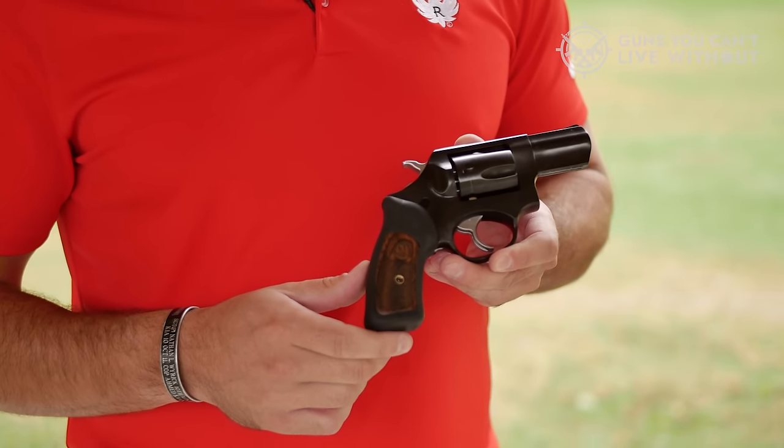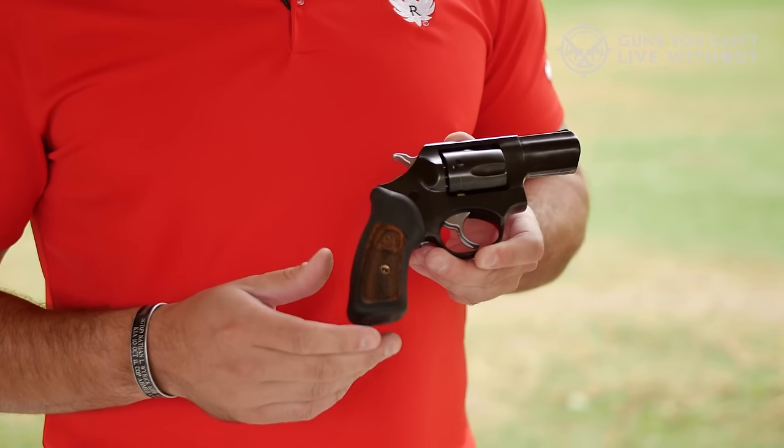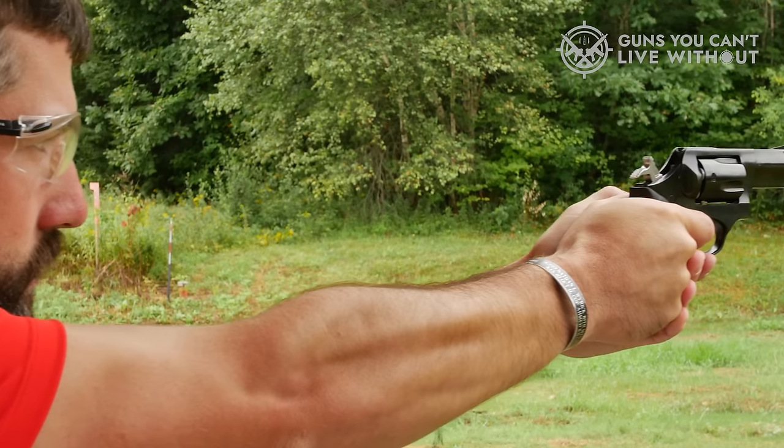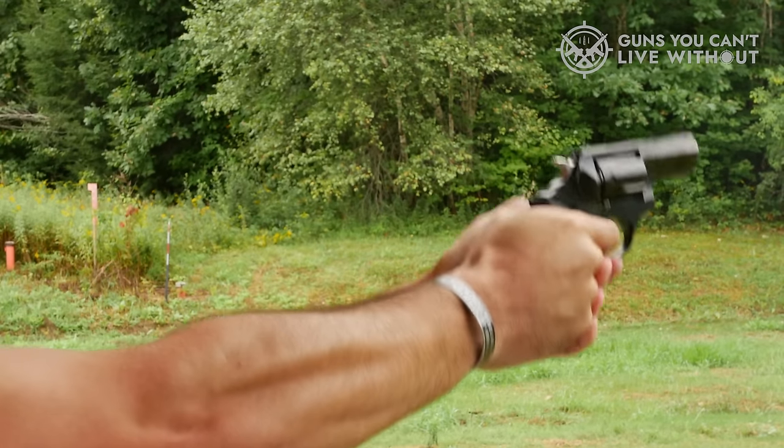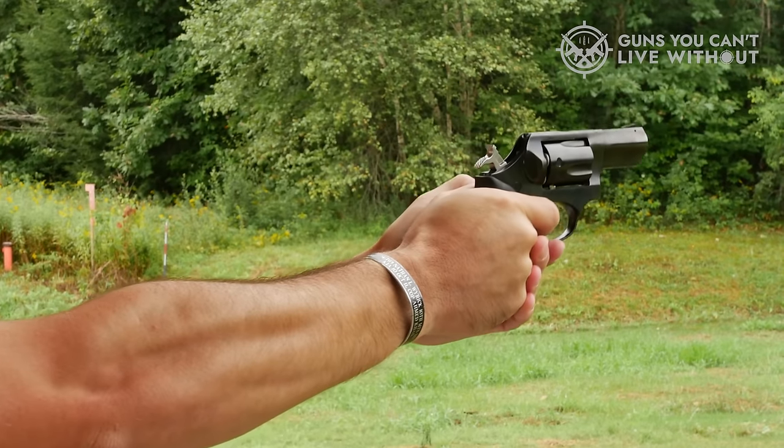Beyond concealed carry, the SP101 is also a suitable choice for target practice. Proper training is essential for anyone considering concealed carry, and the SP101 offers a dependable and solid option for those in search of a reliable revolver.